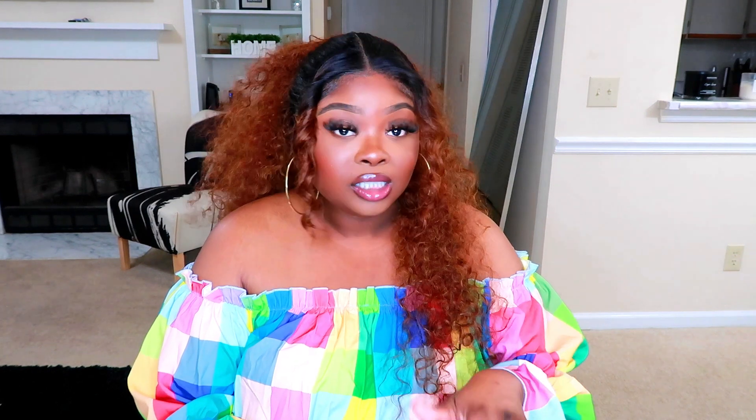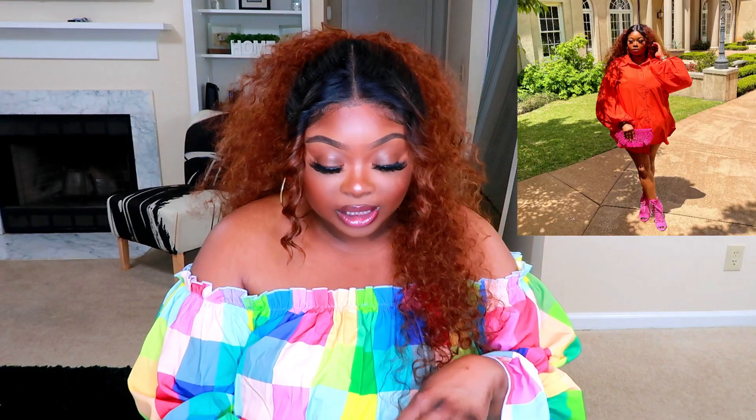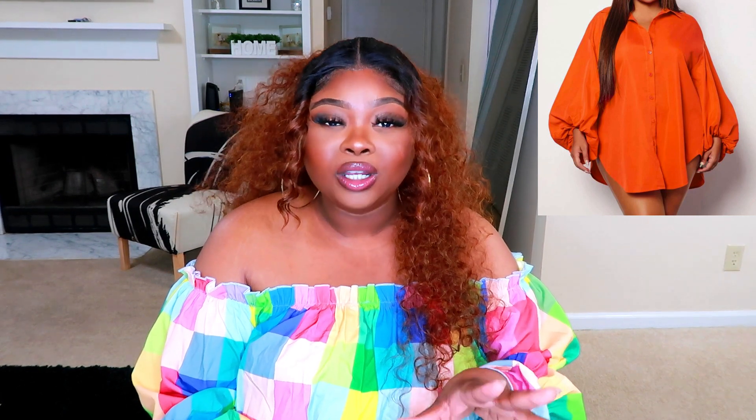SHEIN calls this a shirt but I think it's a shirt dress — it's the SHEIN Sexy Plus Lantern Sleeve Curved Hem Shirt. I got it in a 3X; I was going to get a 2X but reviews said the curved hem split on the side means if you lift your arms, your butt will show. So I sized up. Honestly though, I feel like I didn't even really need to size up since I don't have a big butt — it wasn't going to hike up on me anyway.